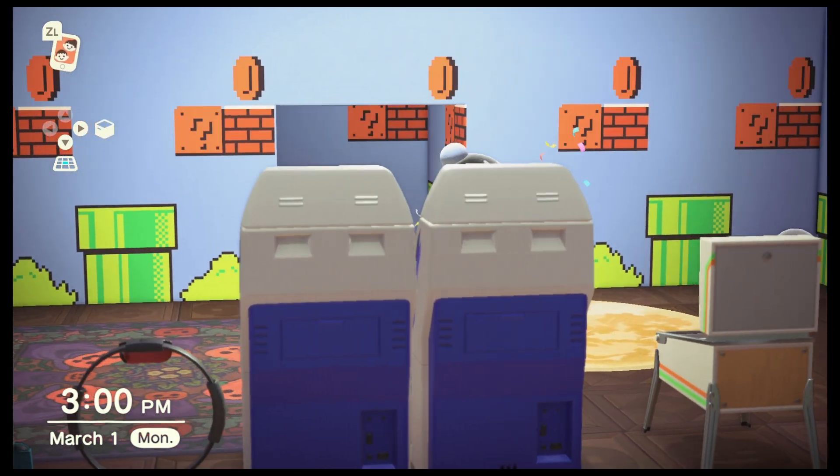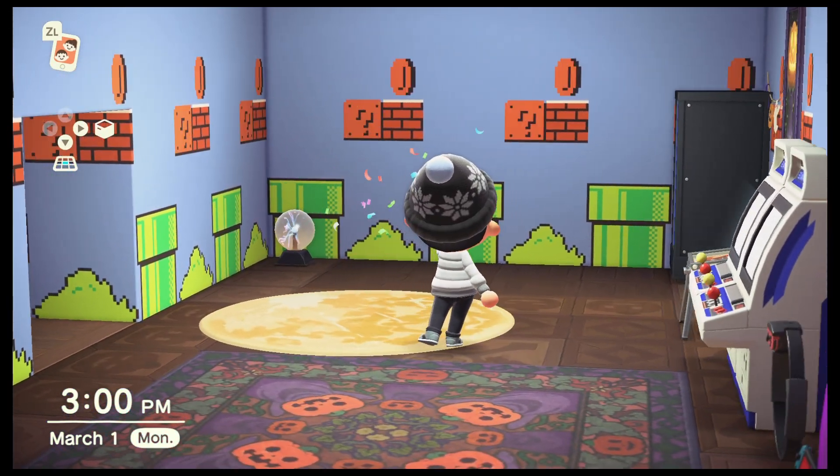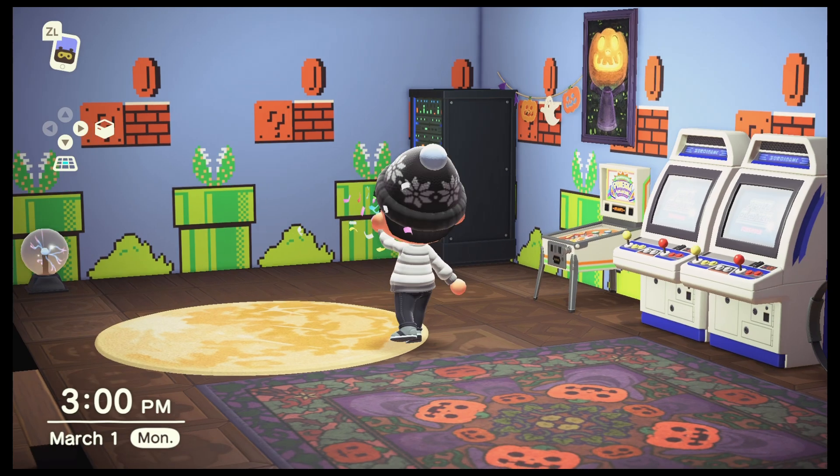And here is a look at that Mushroom Mural. I really, really like the look of this, and as you can see, I'm building out a little arcade in my home.